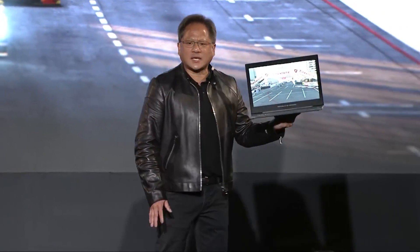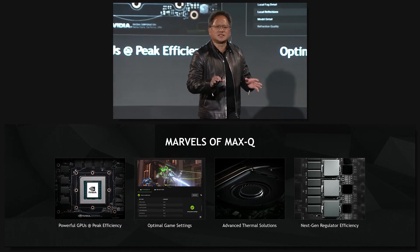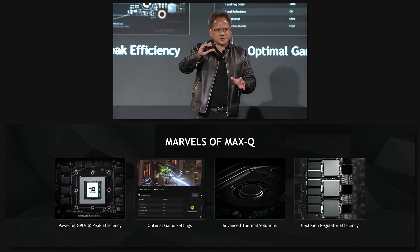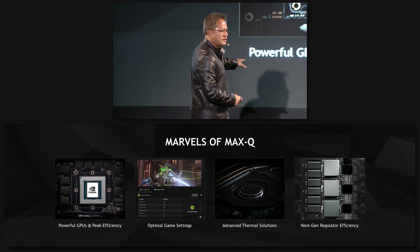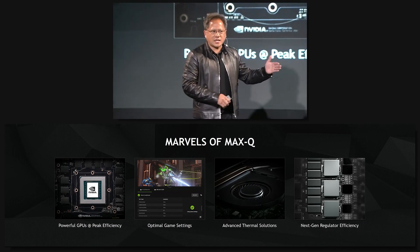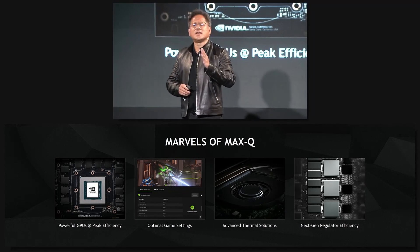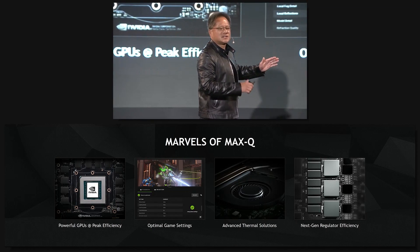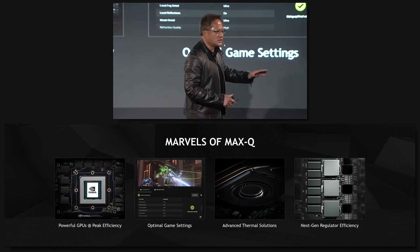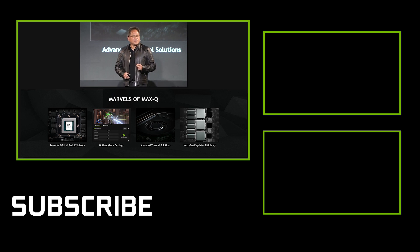A GTX 1080 with Max-Q design. It took a combination of four techniques to make Max-Q possible. Max-Q stands for maximizing performance at the maximum efficiency point. First, we tune our GPU for that Max-Q state — maximum energy efficiency and maximum performance. Second, for every single game and every single computer, we tune every last setting and optimize it for maximum performance at the maximum efficiency state. Third, we spare no expenses in two very important areas: thermal management and the low voltage regulator — optimizing that one volt. The combination of all of this, working closely with our system OEMs, delivers Max-Q. The result is simply incredible. Ladies and gentlemen, GeForce GTX Max-Q.